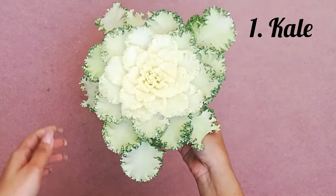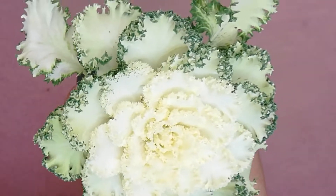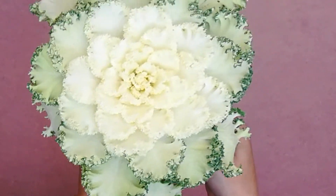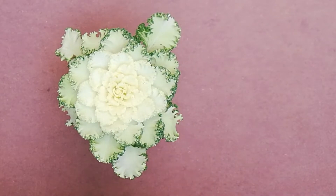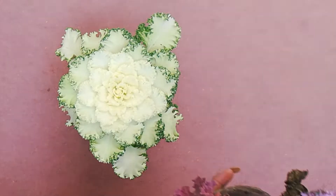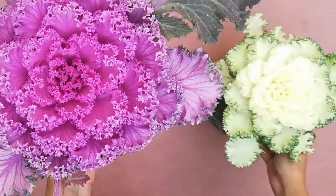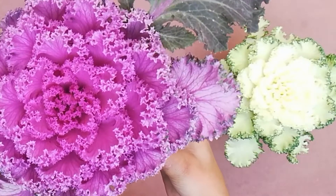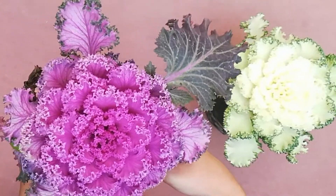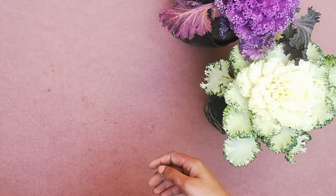The first plant is called kale. This plant is from the cabbage family and we also eat it at home. We can eat it raw in salads or cooked as well, but I didn't eat it because it looked so pretty. This is a purple color kale variety. Kale comes in two colors — purple and white. I personally think white kale is more beautiful, but I took the purple too because it adds color in the garden.